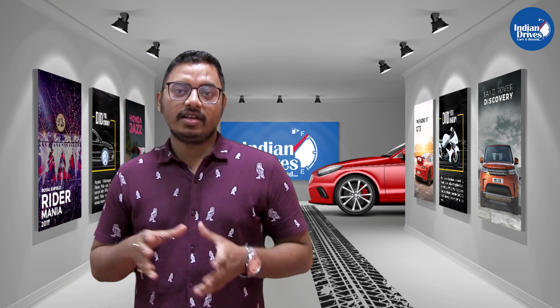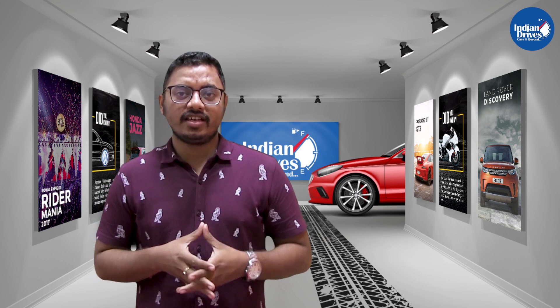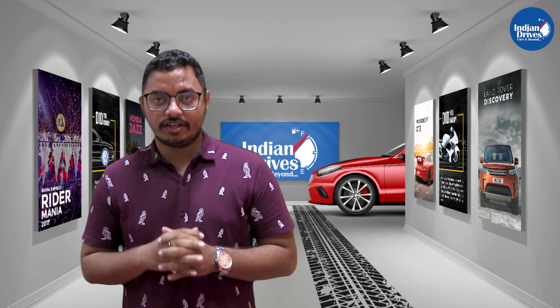I know Tiago is not new, but Tata has added some more features in this Tata Tiago Energy. So let's see what it's got.